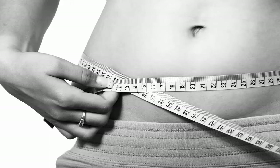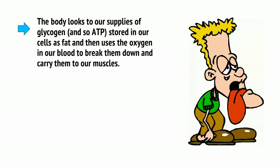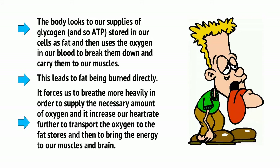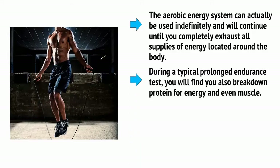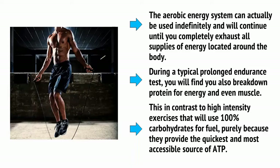This is where the aerobic system comes in, relying on the oxidization of foodstuffs in our mitochondria. In other words, the body looks to supplies of glycogen and fat stored in our cells, then uses the oxygen in our blood to break them down and carry them to our muscles. This leads to fat being burned directly, forces us to breathe more heavily to supply the necessary oxygen, and increases our heart rate to transport oxygen to fat stores and bring energy to our muscles and brain. The aerobic energy system can be used indefinitely and will continue until you completely exhaust all energy supplies around the body. During a typical prolonged endurance test, you will also break down protein and even muscle for energy — in contrast to high-intensity exercise, which uses 100% carbohydrates for fuel because they provide the quickest and most accessible source of ATP.